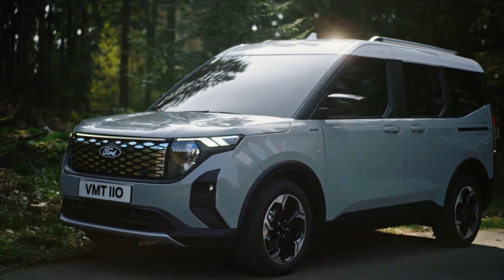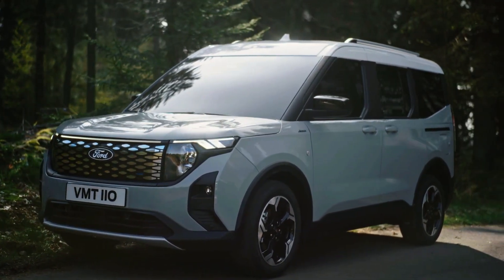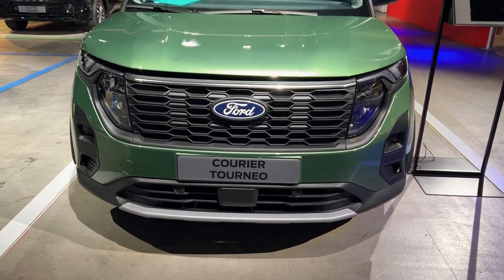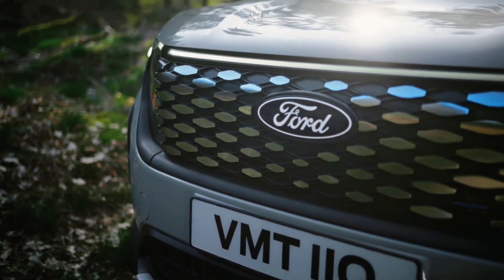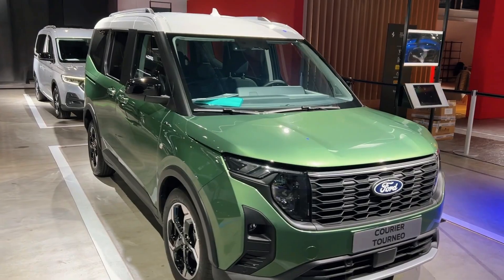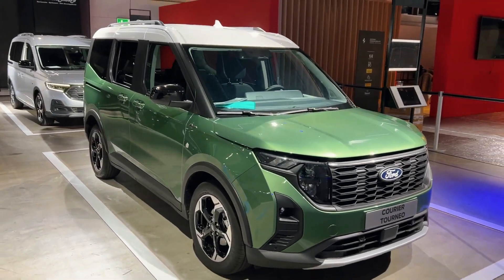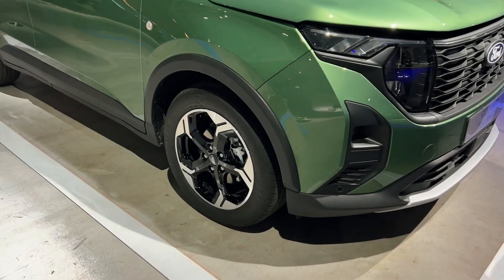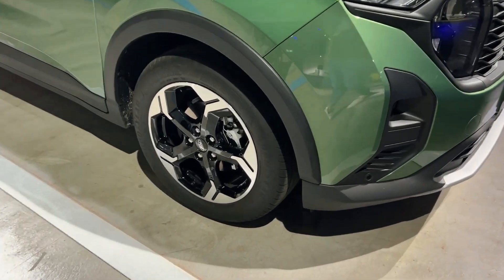Unveiling the sleek and versatile E-Tourneo Courier, Ford is driving innovation with its electrifying commitment. As part of Ford's ambitious plan for 10 electric vehicles in Europe by 2024, this dynamic MPV sets the stage for a new era of eco-friendly mobility. With its SUV-inspired aesthetics and cutting-edge technology, could the 2024 Ford Tourneo Courier redefine your expectations for electric vehicles?